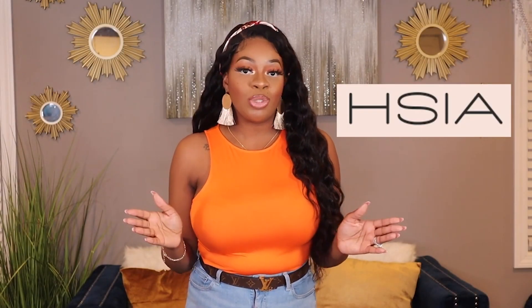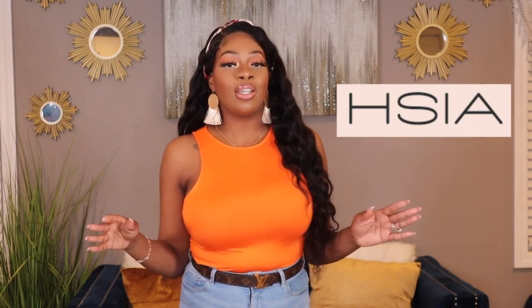This video is in collaboration with H.Sia. I would love to thank them so much for sending me these amazing bras. I can already say that because I cheated — I tried them on before filming for you all today. And I have purchased from them years ago in the past. So let's get into it.